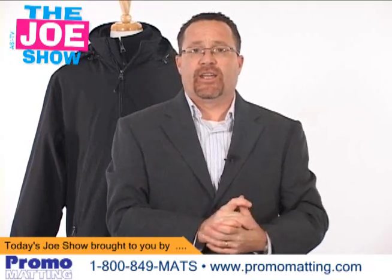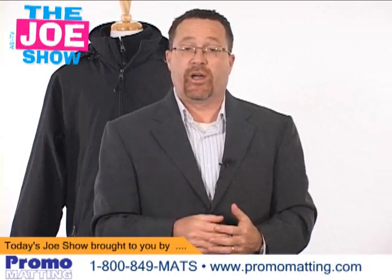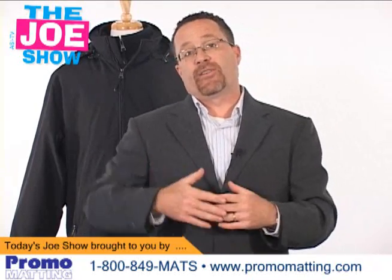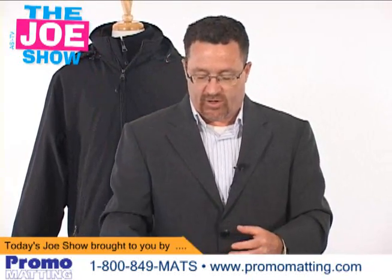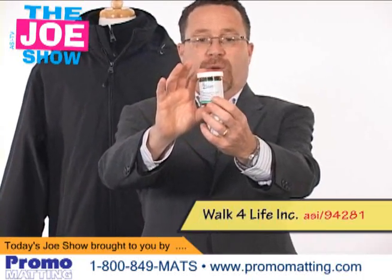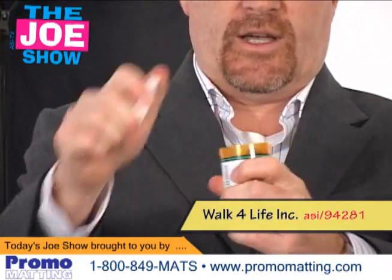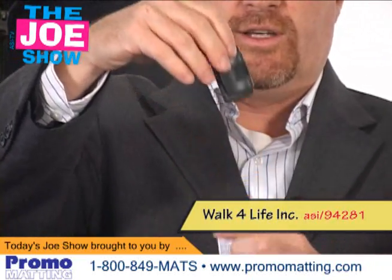Everyone is health conscious nowadays, and it's very important for companies to make sure that their employees are healthy, because unhealthy employees means a rise in insurance premiums. Here's a neat idea — I got a prescription for this. This is the Pedscription, and you'll see it's a little prescription bottle, and when I open it up inside, you're going to see that there is a pedometer.